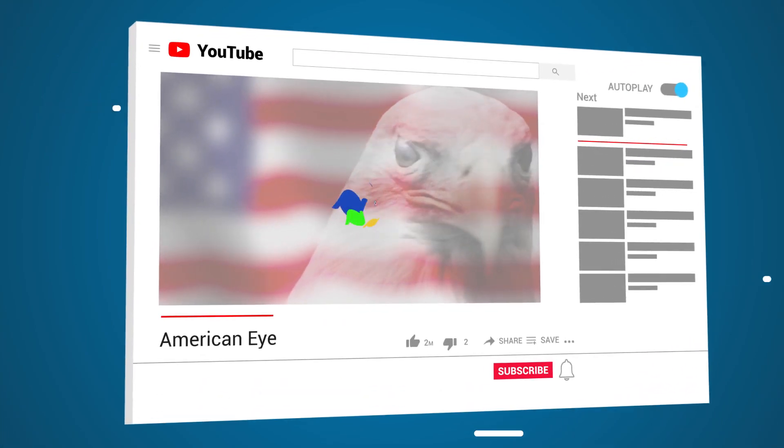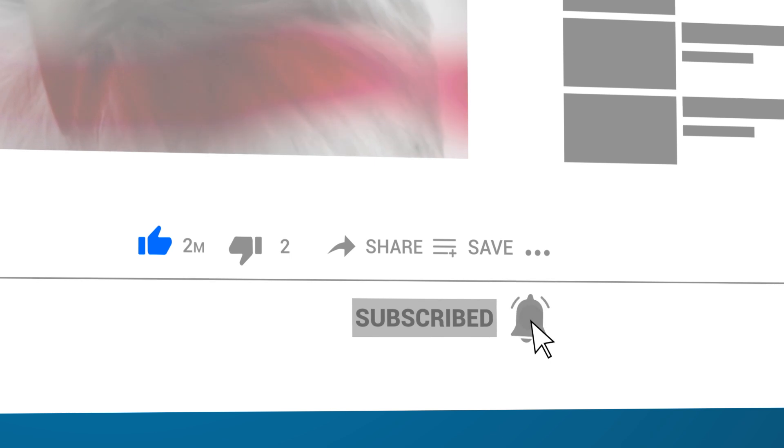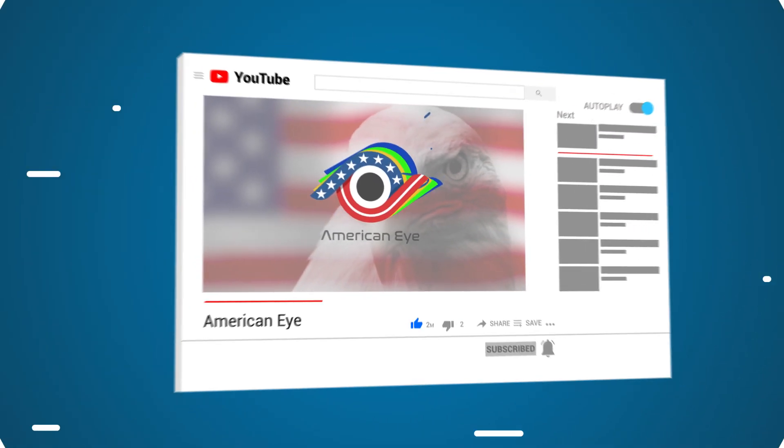Thanks for watching! What did you think of these amazing machines? Which one did you like the most? Let me know in the comments below, be sure to subscribe, and I'll see you next time on the channel!